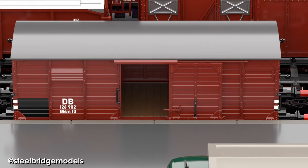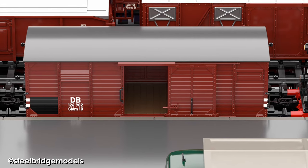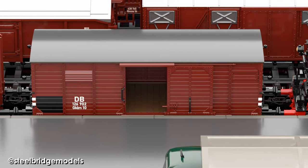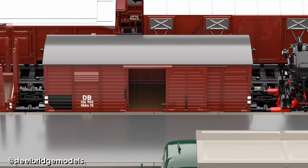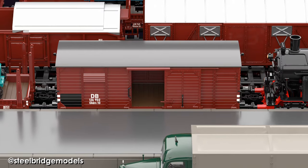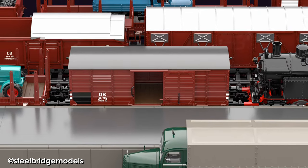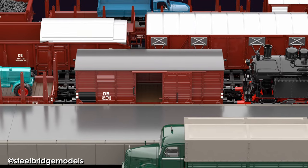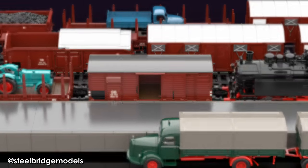Transporting goods by rail always had one major flaw: the time-consuming process of bringing and fetching the shipment to and from the station, at least for companies not directly connected to the rail system, and with it the need of transferring the goods multiple times between different means of transportation. While in the 19th century this was simply a given and accepted fact, this changed with the advent of modern trucks and became a real problem for railway companies.